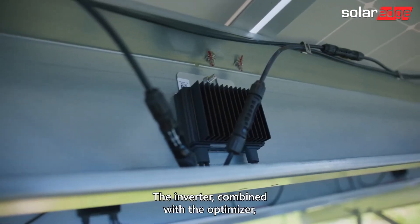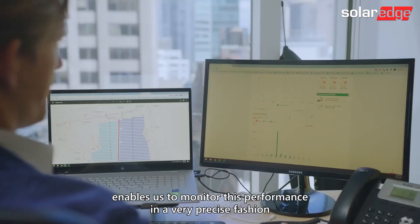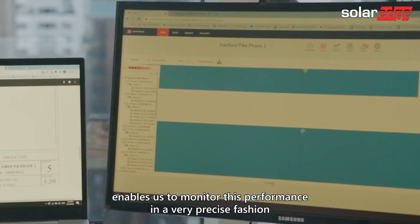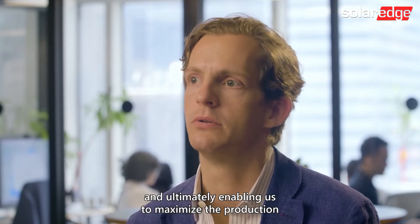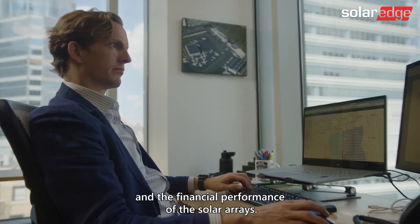The inverter combined with the optimizer enables us to monitor this performance in a very precise fashion, ultimately enabling us to maximize the production and the financial performance of the solar arrays.